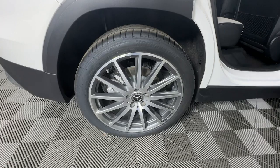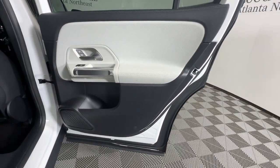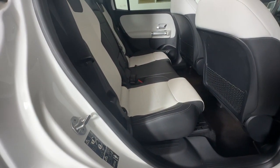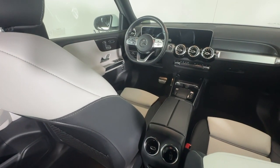Apple CarPlay and/or Android Auto, touchscreen infotainment system, panoramic roof, keyless entry, keyless start, premium sound system, satellite radio, power passenger seat, heated mirrors, fog lamps.